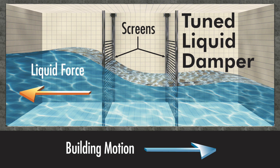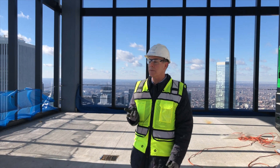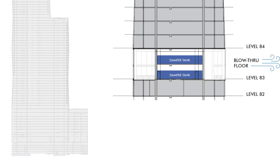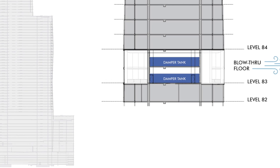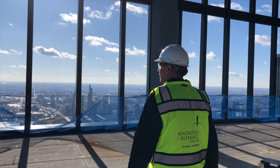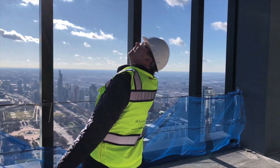We found that wasn't quite enough, so we also introduced the level we're standing on right now — level 83 — which is a two-story space and a blow-through hole. It doesn't have cladding around the perimeter; the wind is allowed to blow through the building. The blow-through floor in combination with the sloshing dampers reduced the crosswind response on the building by about 24 percent.